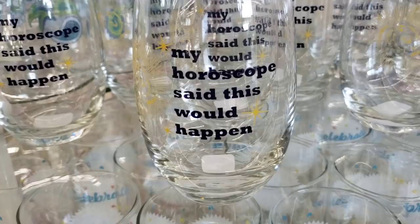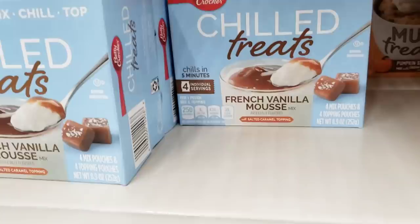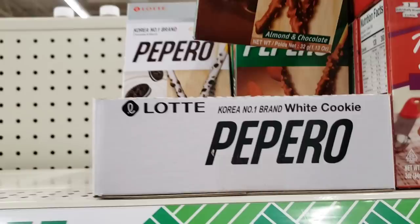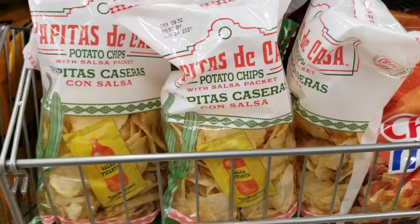There's a new wine glass — 'My horoscope said this would happen.' These look good — by Betty Crocker, mug treats: pumpkin spice cake, and you get four per pack plus the icing. They also have French vanilla mousse — another four pack. Yukon gold casserole, Betty Crocker. This one's a different one — almond and chocolate. And a lot of you said this one right here was really good.